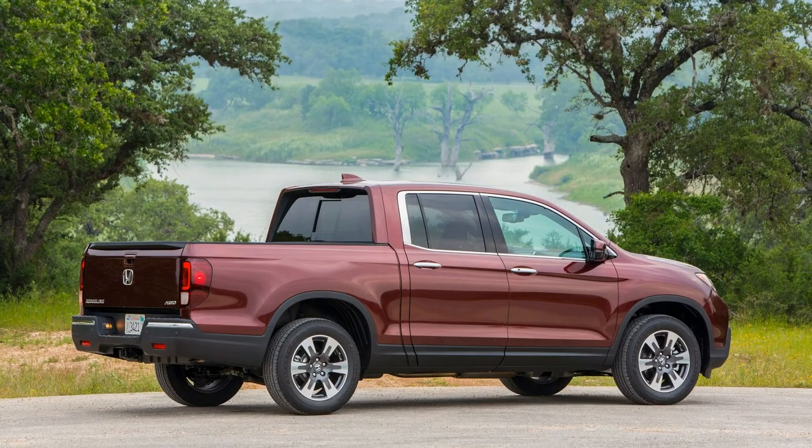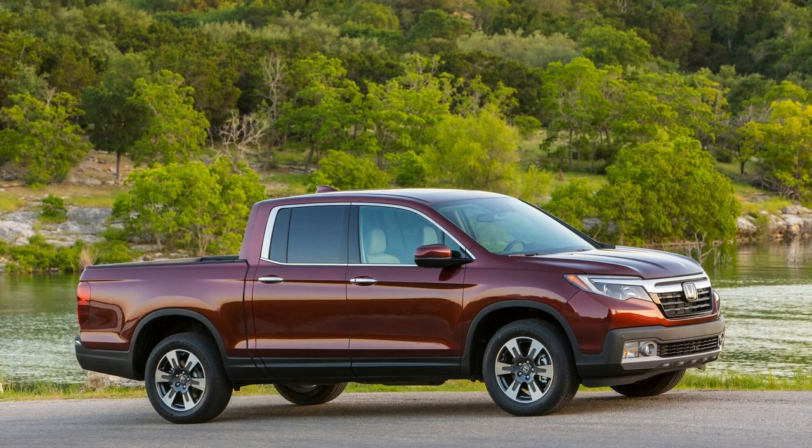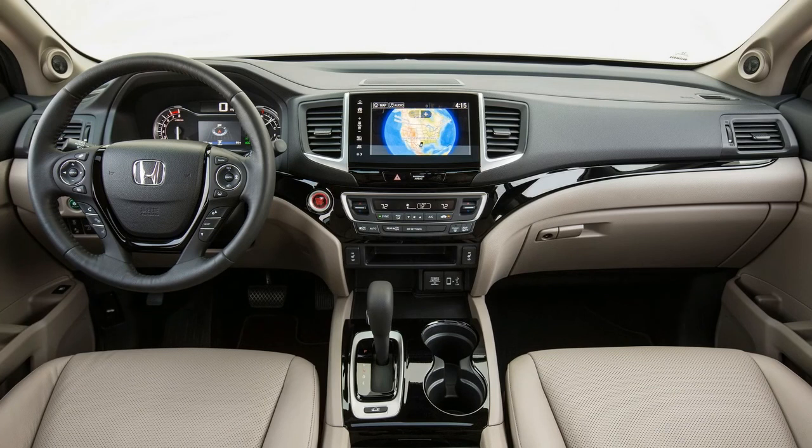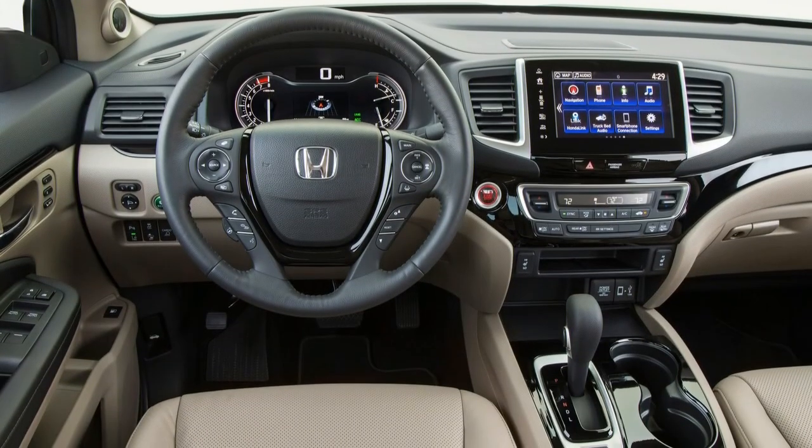The Ridgeline's interior is tops in its class in terms of practicality and comfort. Expertly laid out and extremely functional, the cabin also claims the most spacious rear seat. Honda chose not to change anything inside the Ridgeline, leaving its comfortable and practical interior as is — wonderful.